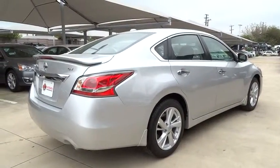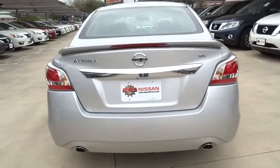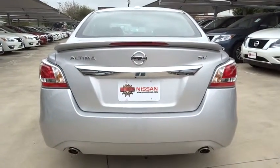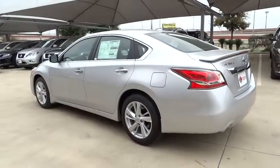Here are some of this vehicle's great options. Steering wheel audio controls, traction control, keyless entry, remote engine start, stability control, backup camera, anti-lock braking system, Bluetooth.